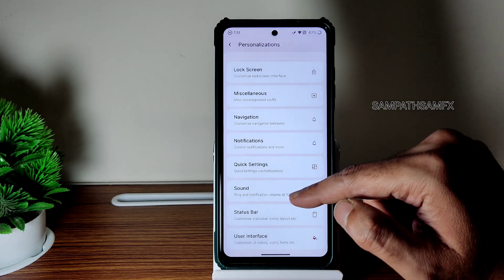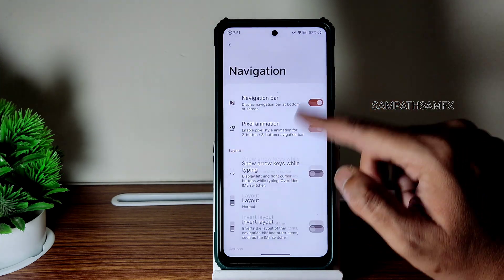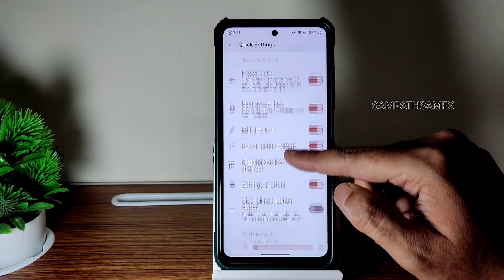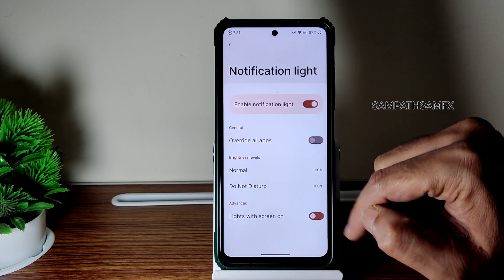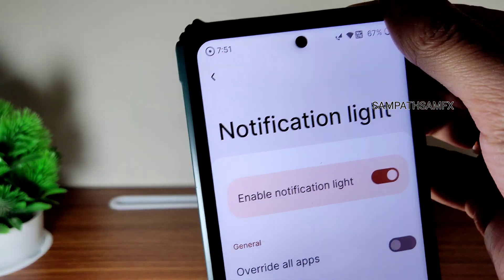Let's check the quick settings — you get this kind of options. It's very smooth. Look how smooth the interface is, guys — you can check it out here. The notification light option — lights with screen on — where is it? Let's look for it.